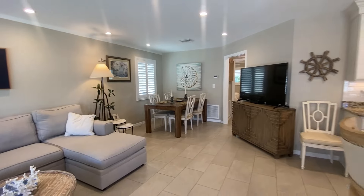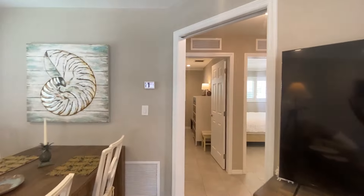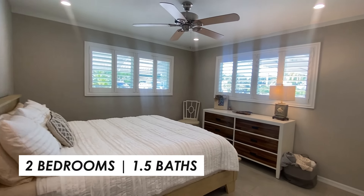The entire home has tile flooring throughout, creating a sense of spaciousness. Additional features include recessed lighting, impact windows and doors, as well as interior plantation shutters.